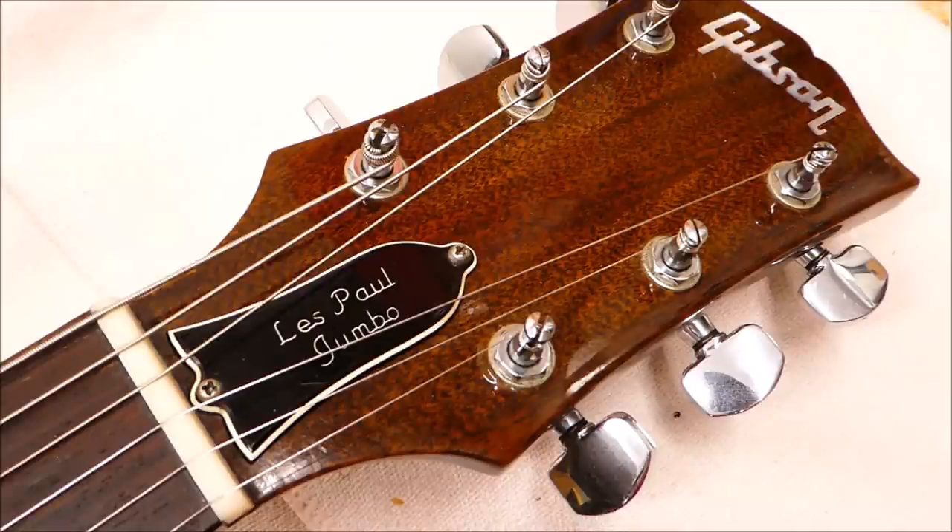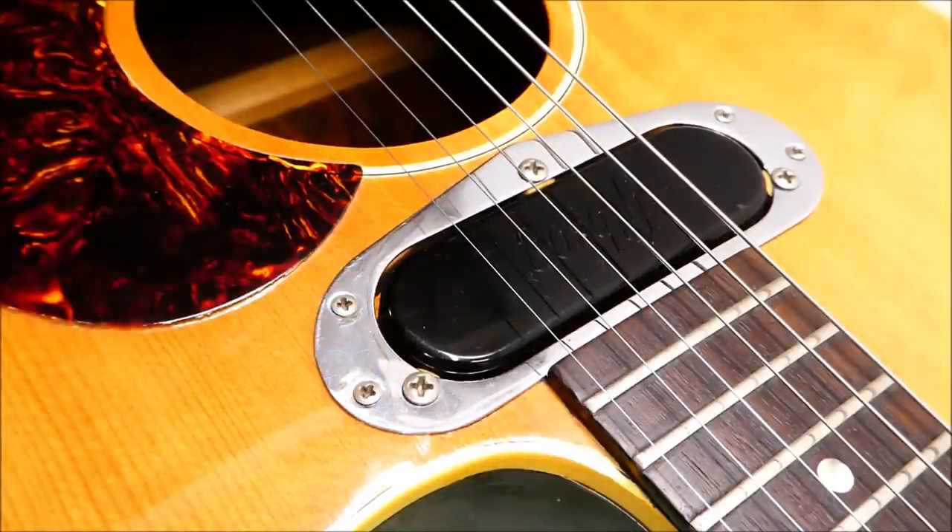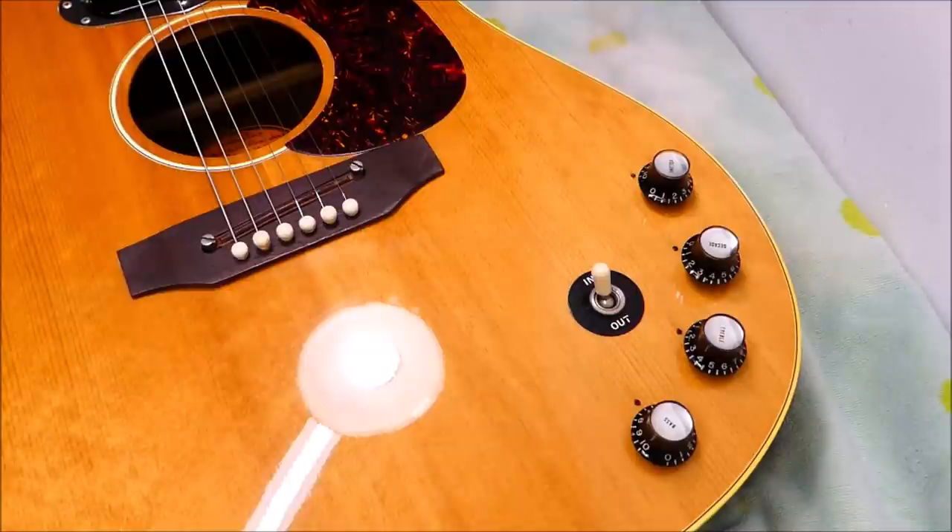In 1968, Gibson and Les Paul got back together and figured they could make money again, so they reissued the old Les Paul solid body designs after a seven or eight year hiatus. Les wanted them to build some guitars around ideas he'd been working on involving low-impedance signal chains — Les is of course a studio pioneer and sonic revolutionary. They came out with the Les Paul Personal, the Professional, and a couple of years later the Recording model, all built around the low-impedance pickup and specialized frequency filters like the decade knob.